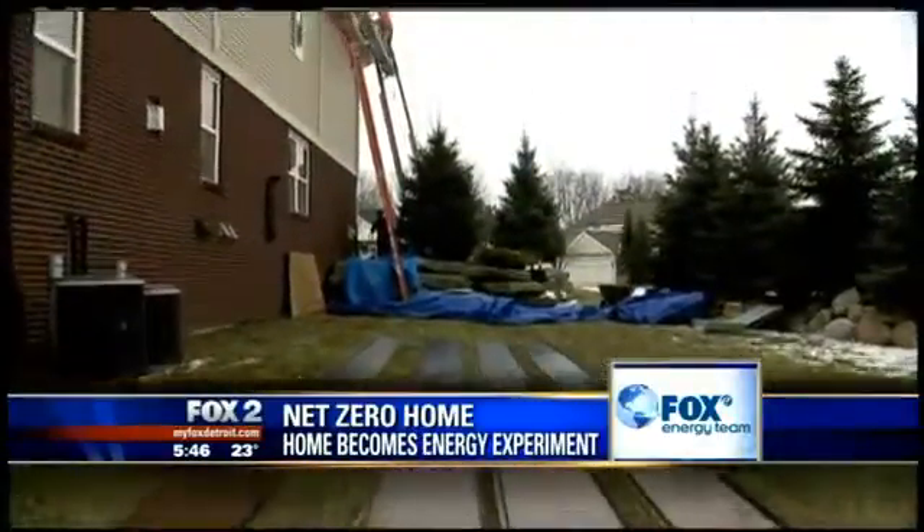Kobus is a huge fan of solar: once you install it, there are no moving parts, and if you install it correctly and size everything correctly, it will run for two, three, four decades without you ever having to touch it.